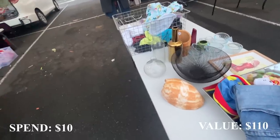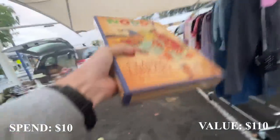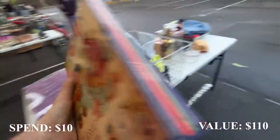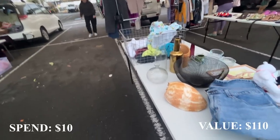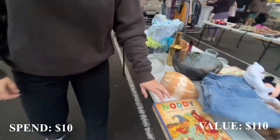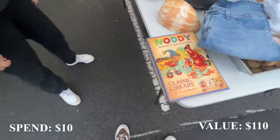I asked about the price on a book — $10 for the collection. I negotiated it down: offered $5, then settled on $8. Let's do $8. Thank you.